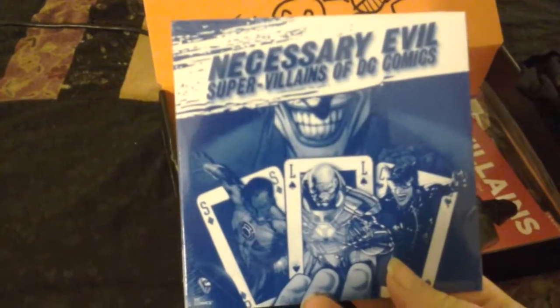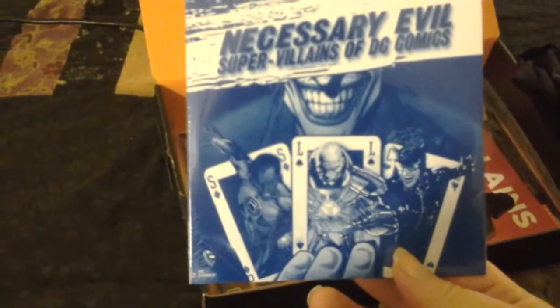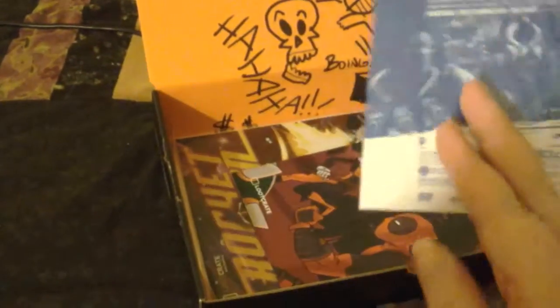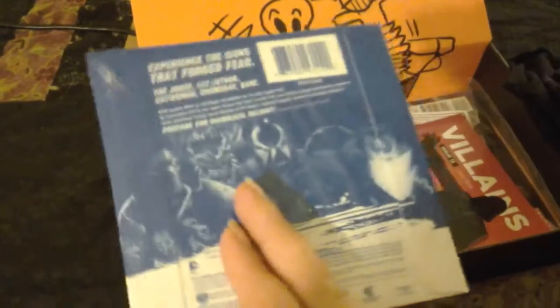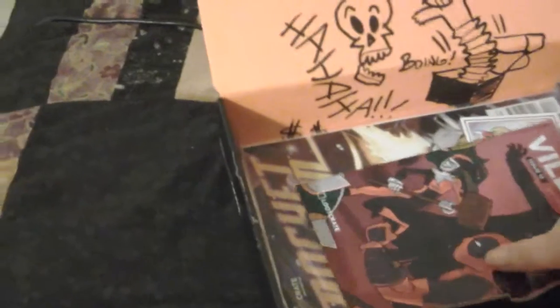Villain — Necessary Evil: Supervillains of DC Comics. That looks awesome. It's a DVD. And Issue 12 — The Villains.